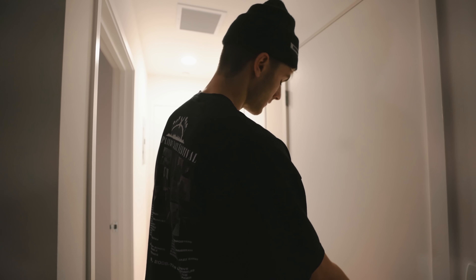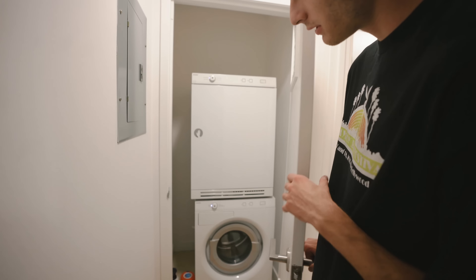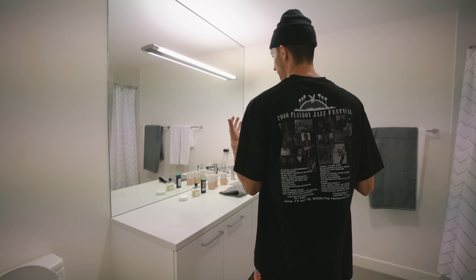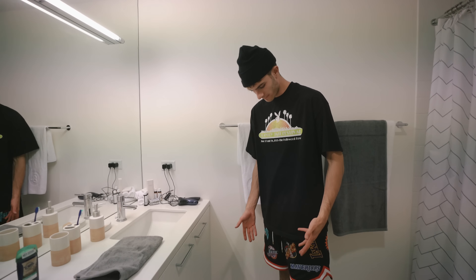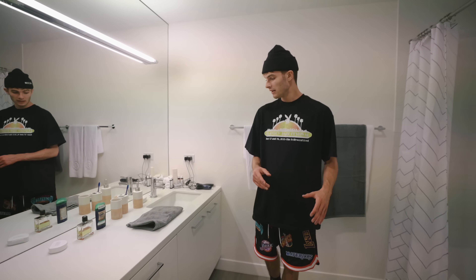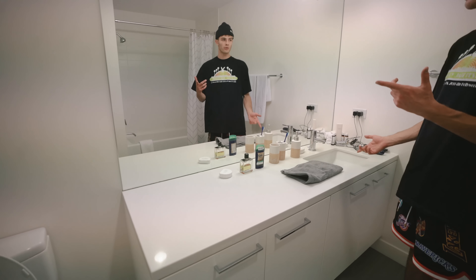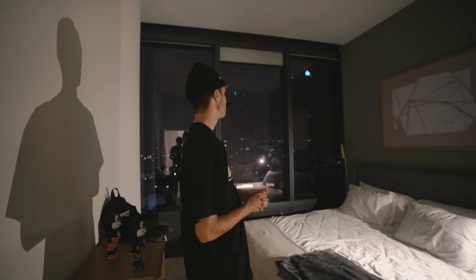Somewhat of a hallway here — you got the washer and the dryer, which is pretty clutch. This is the bathroom. It's kind of open, I like the tile on the ground — sometimes you get a really gross tile. It's pretty big. I wish there was another sink right here, that would have been cool too.